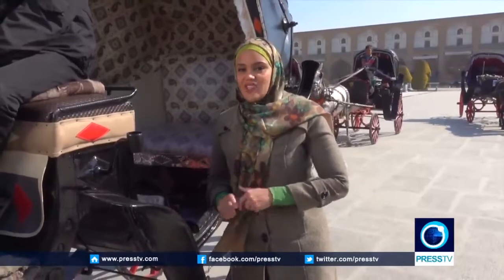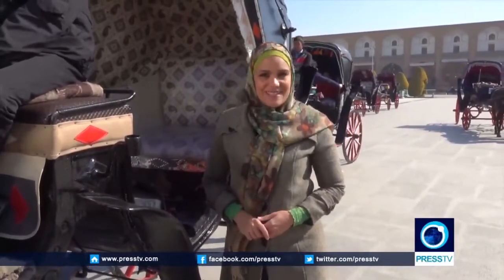Now, after seeing all of these amazing things, there's only one thing I can say: visiting Naqsh-e Jahan Square must be on your bucket list.